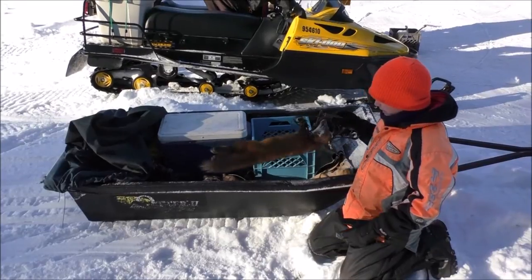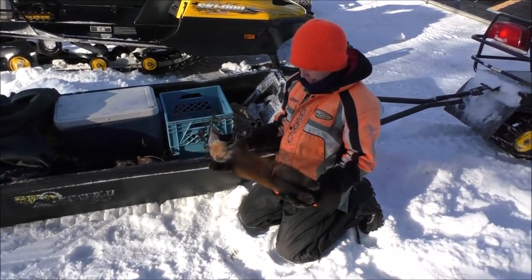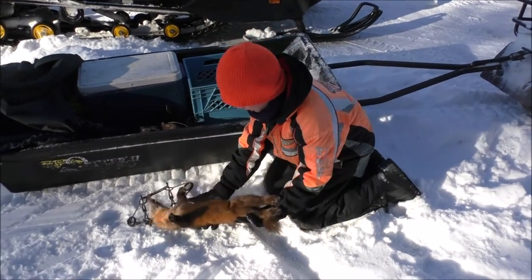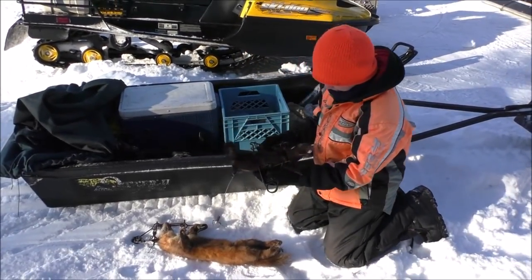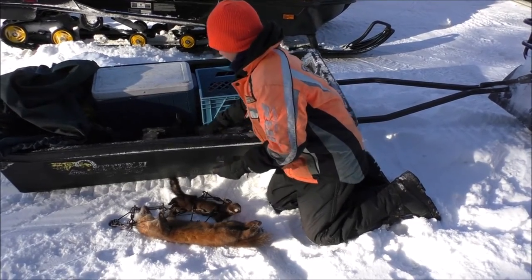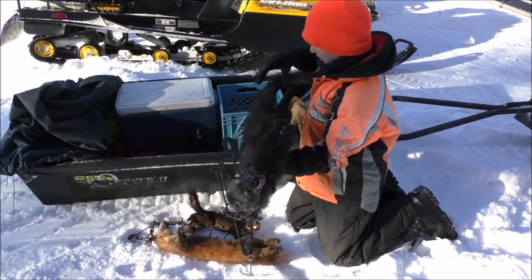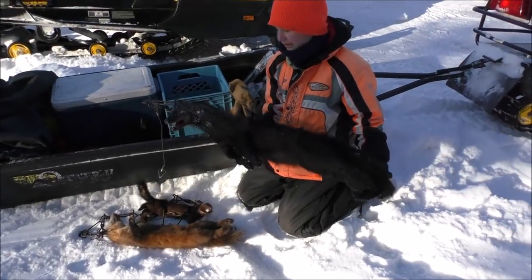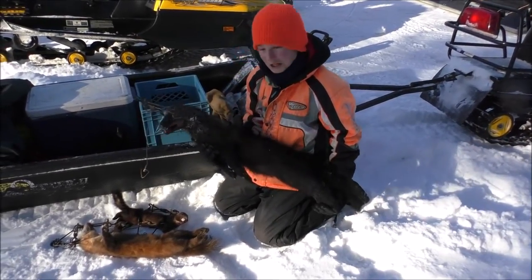So today we caught three animals, but we have the wolf snares still to go. We caught one marten — nice little guy. And we caught a little mink. He's got claws on the tree. And the first fisher I remember catching — he's just a baby from this year, but he's big compared to the other animals. So we got a good variety today.